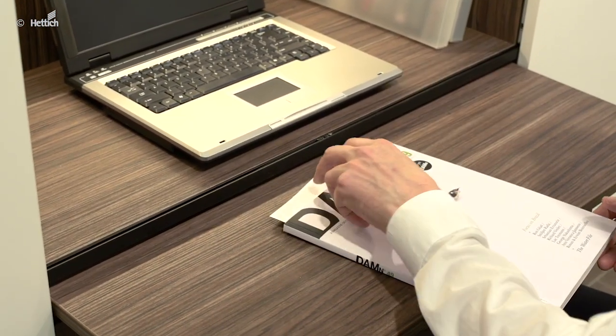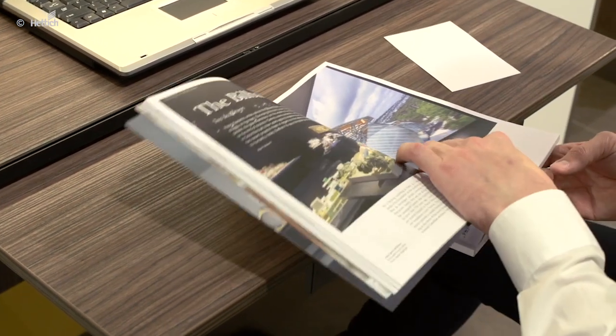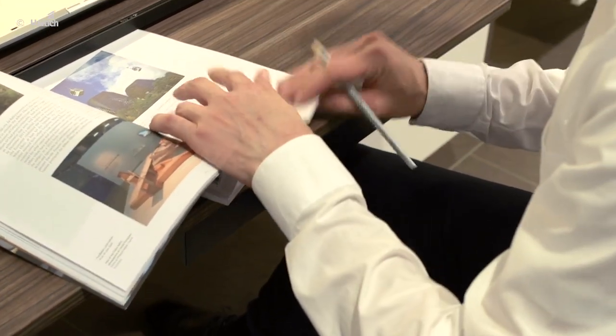The worktop can be pulled out if required by using the QuadroRunner. This provides sufficient place for a laptop and a few documents. Organization elements like the smart tray support orderly storage of documents.